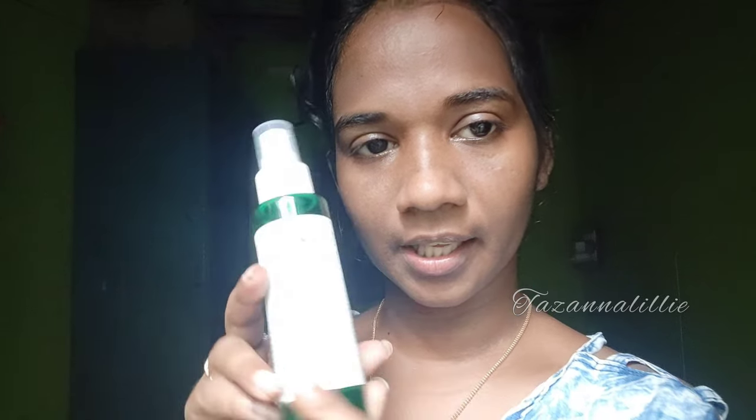I am going to use toner. The toner is Alps Goodness, Tea Tree, Salicylic Acid, and Apple Cider Vinegar. I am going to use acne control toner for oily skin. I am going to use face wash, face mask, night cream, and toner.